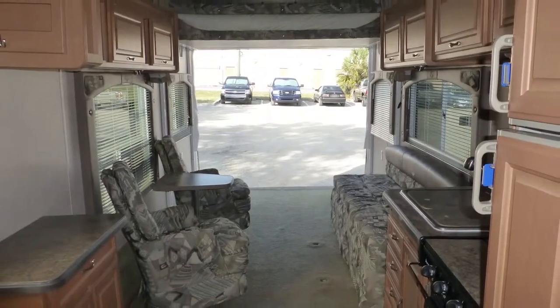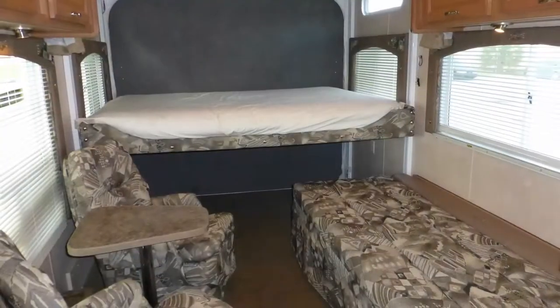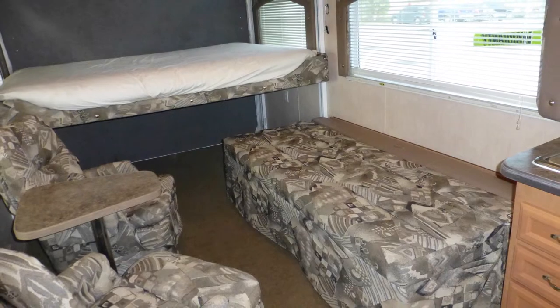When the cargo area is not hauling your toys, just lower the two queen-size beds with the push of a button and add sleeping space for four. There are also horizontal blinds for privacy in this area.